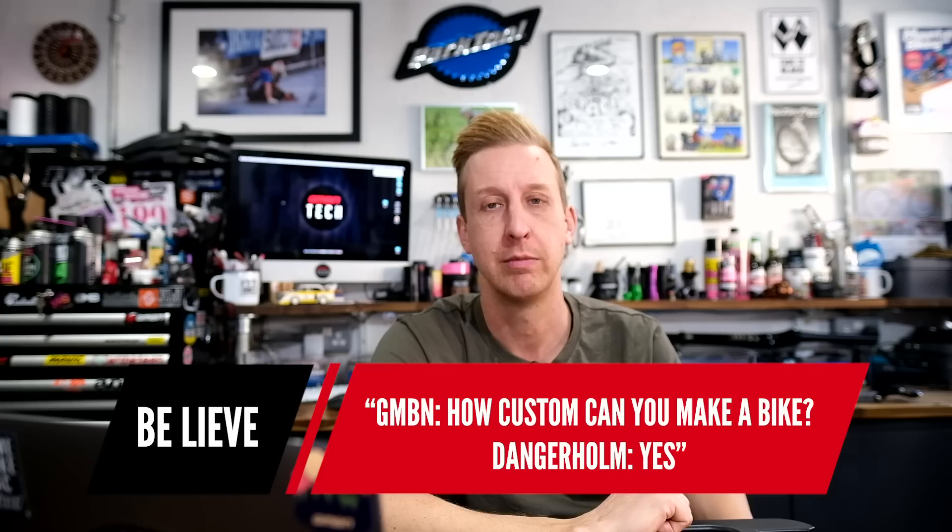B.Leave says: 'GMBN, how custom can you make a bike? Danger Holmes.' Yes — that's pretty much how it goes. This comment's gold from Chelsky. Never skip leg day — this comment cracked me up.